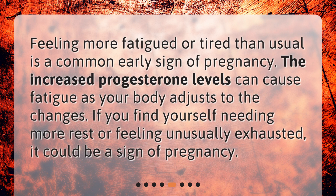Fatigue and tiredness. Feeling more fatigued or tired than usual is a common early sign of pregnancy. The increased progesterone levels can cause fatigue as your body adjusts to the changes. If you find yourself needing more rest or feeling unusually exhausted, it could be a sign of pregnancy.